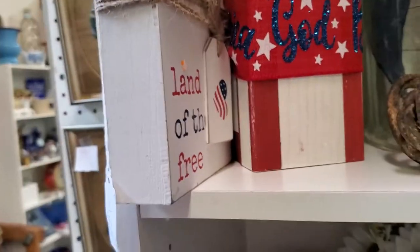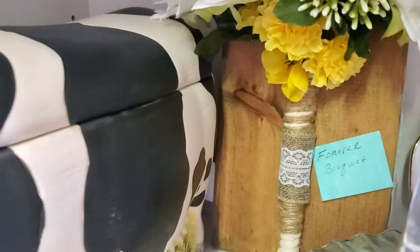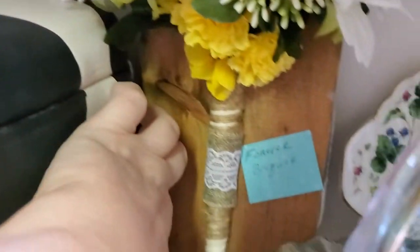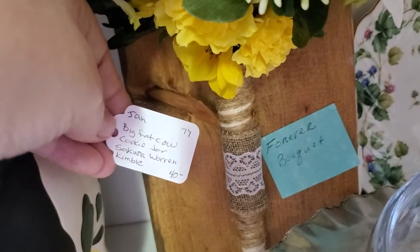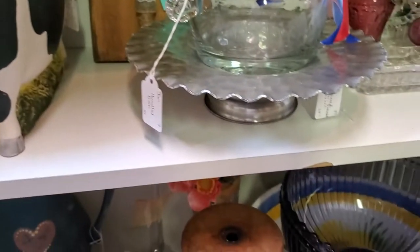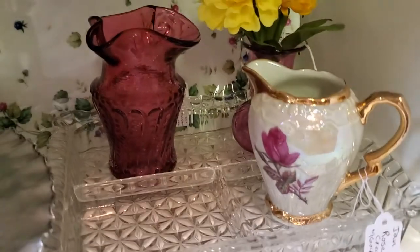More wood blocks — patriotic, cow cookie jar. He's a matte finish. That's $32 — Warren Kimball. Lots of glassware, a little mixture of everything. Sweet little creamer for $8. Some beautiful cranberry glass. Nice tray — I featured that a few weeks ago.